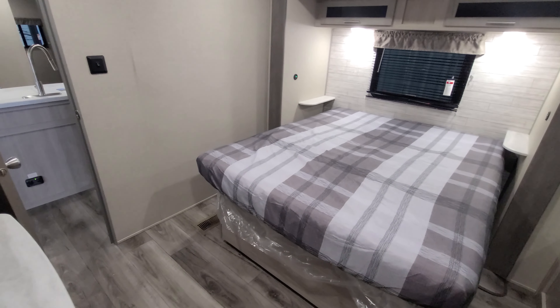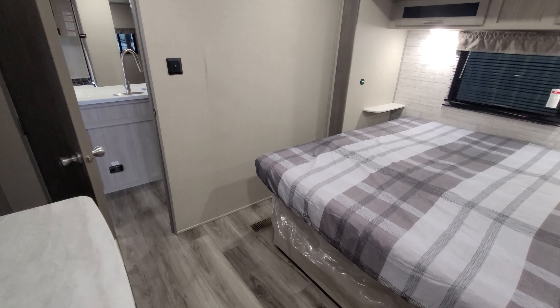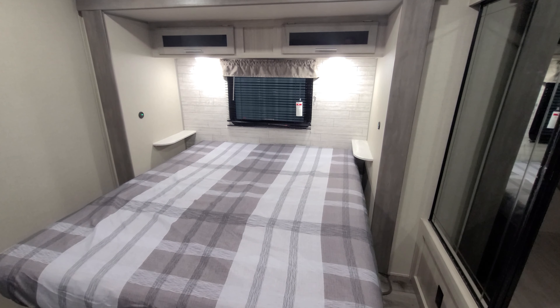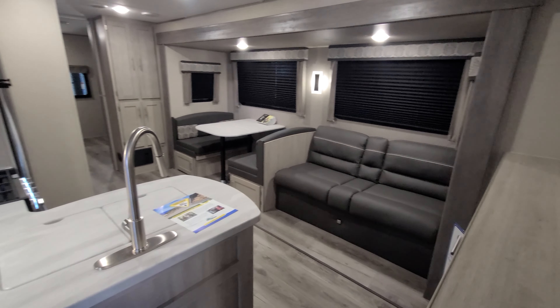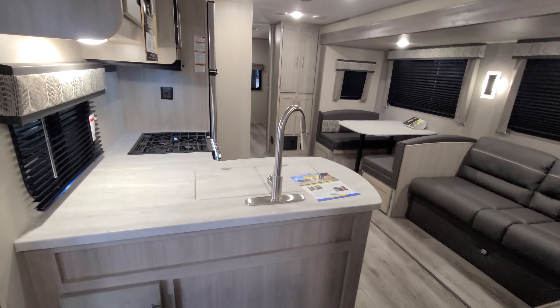Look at the size of that bedroom — plenty of space in here. Normally in a bunkhouse, mom and dad get a real small bedroom and can't really be comfortable. This one I think is the exception to that rule. But you really don't give up anything — look at the size of the living area. Huge living area, nice color scheme, and an L-shaped kitchen.